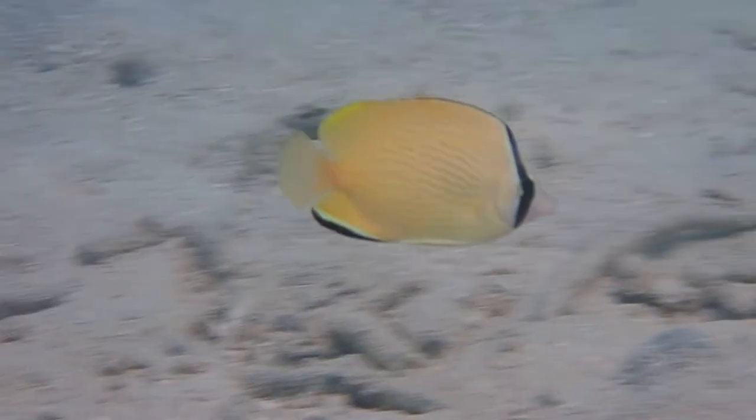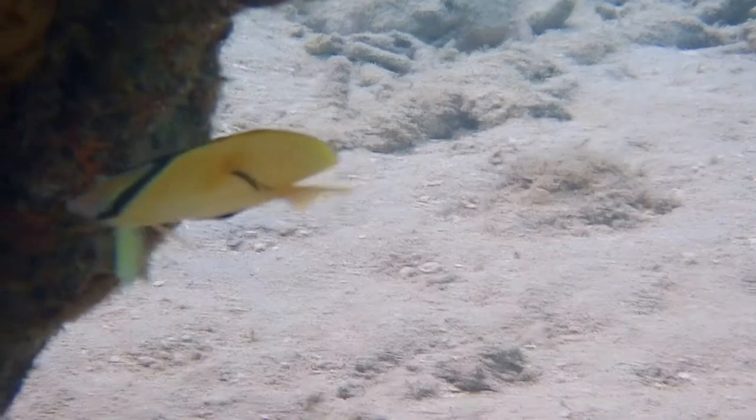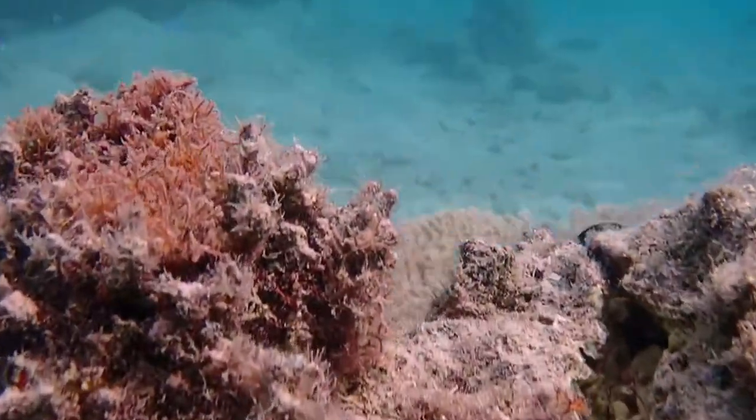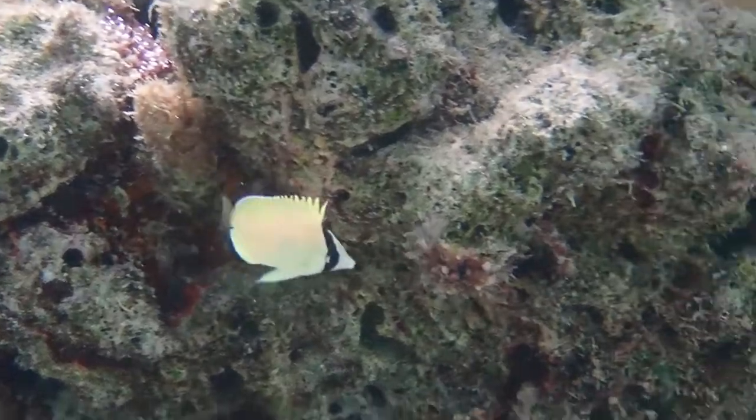My last fish was also a little shy. She was a speckled butterflyfish with a parasite, seen as the black thing on her side. Speckled butterflyfish live on the reef and in lagoons and range from 5 to 13cm, and are quite peaceful.